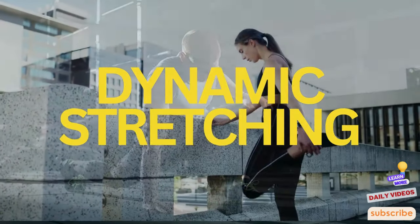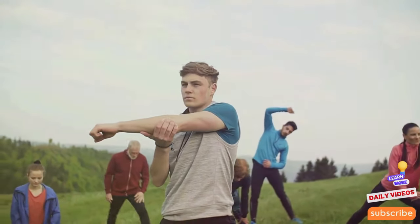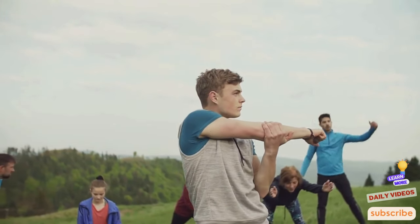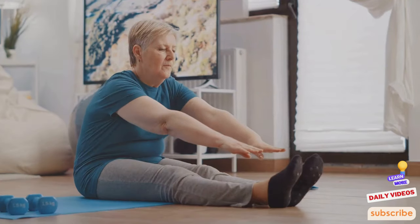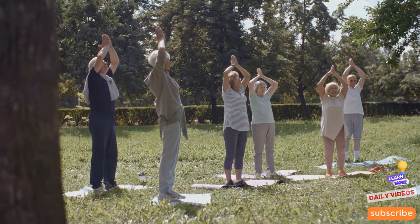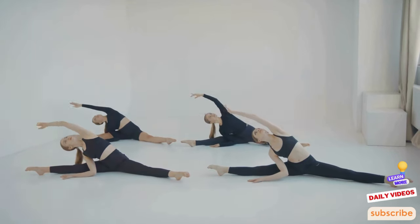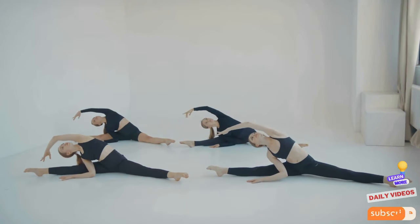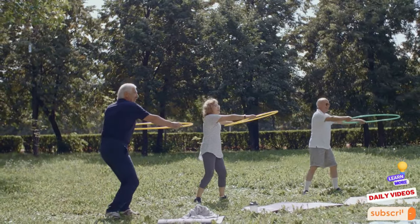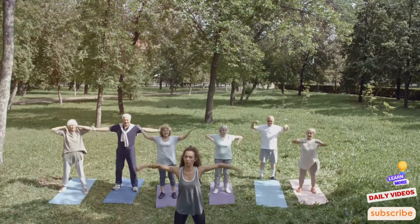Dynamic stretching isn't just about reaching down to touch your toes — it's a series of movements designed to increase your blood flow and warm up your muscles, thereby enhancing flexibility and decreasing the risk of injuries. As we age, our joints and muscles become stiffer, but incorporating dynamic stretches into your daily routine can reverse these effects. Every movement is controlled yet fluid, mimicking the natural range of motion — for example, leg swings and arm circles.